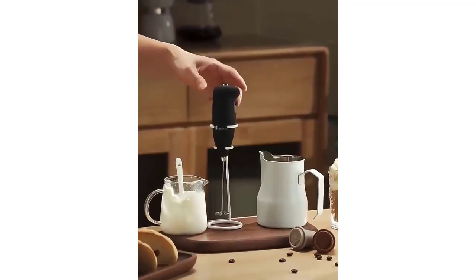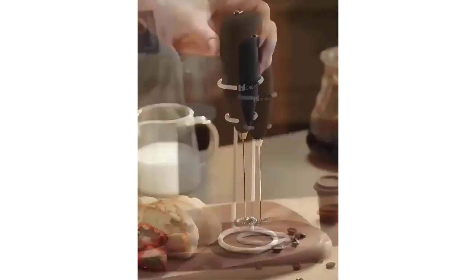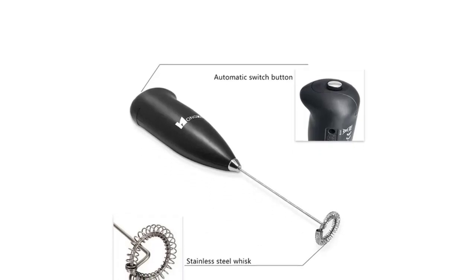Elevate your coffee experience with the best handheld milk frother, designed for perfect froth every time. Crafted for convenience and performance, it's your secret weapon for creamy cappuccinos and luscious lattes.